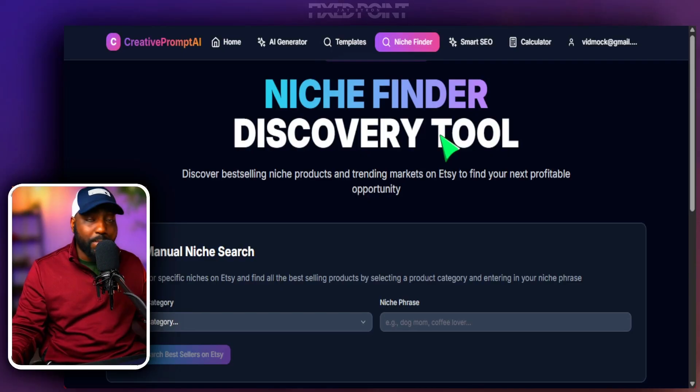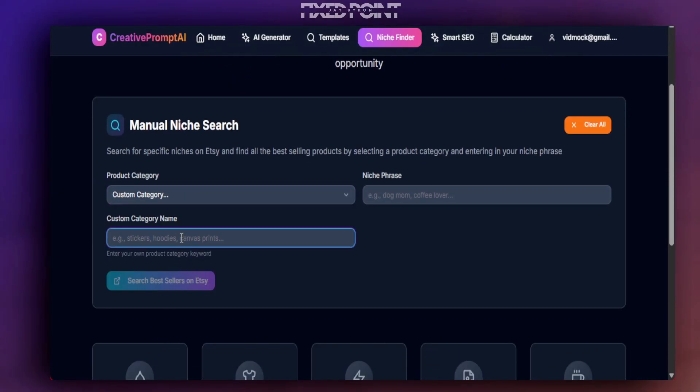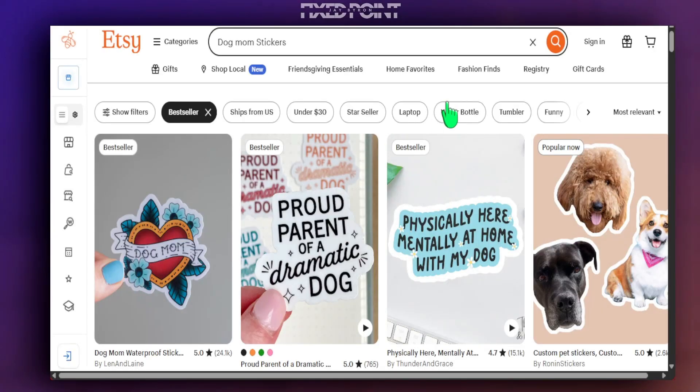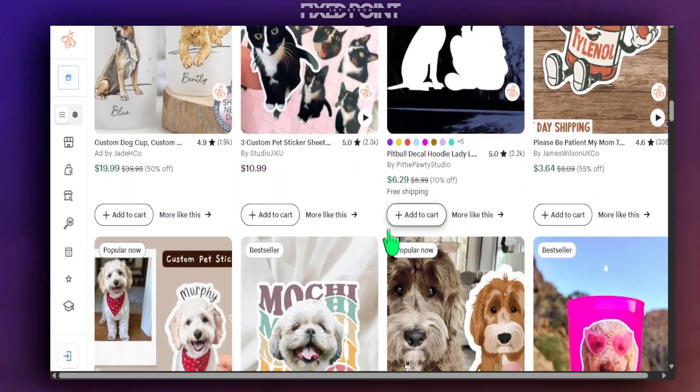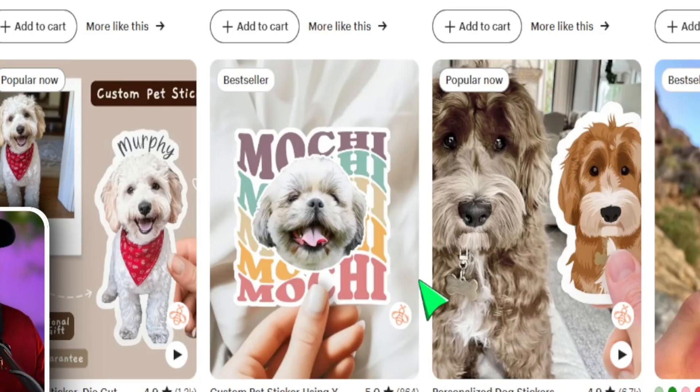One area we definitely want to spend time in is Niche Finder 2.0 — a brand new update for my Etsy membership community. I can plug in any product category like t-shirts or coffee mugs, or something like stickers with 'dog mom,' and it will find all the best-selling products within that category. It only shows best sellers and popular now items, making it quick and easy to use.